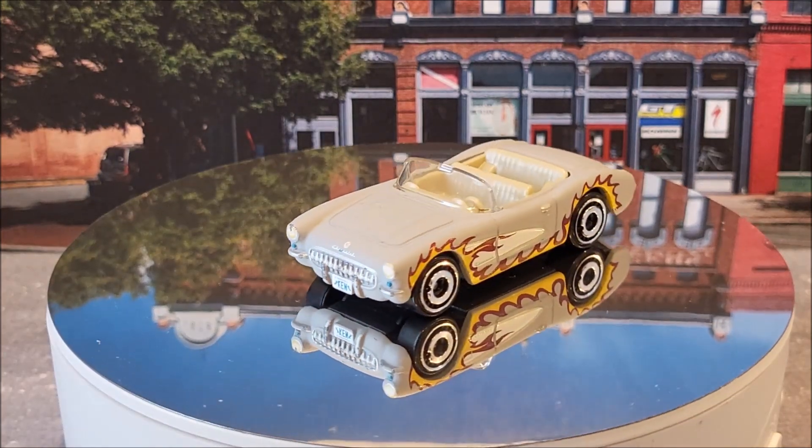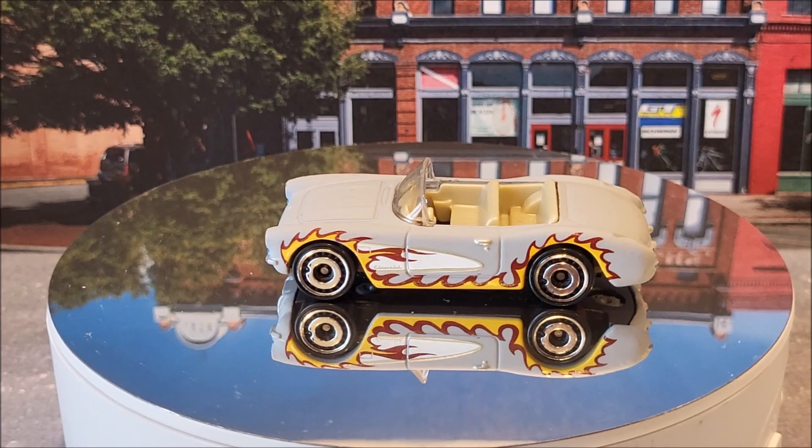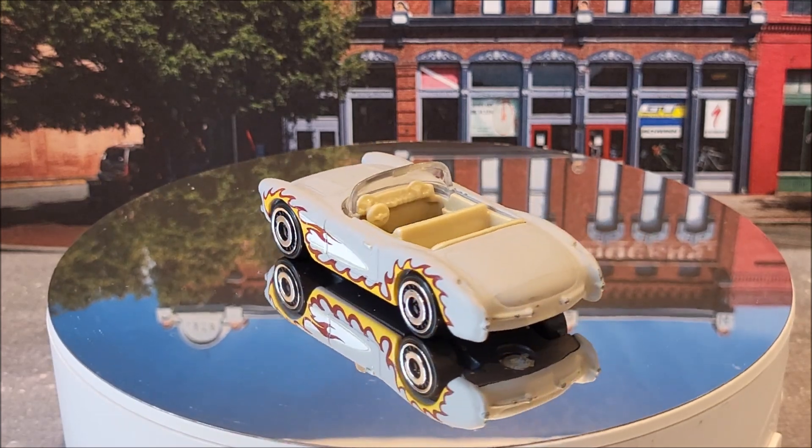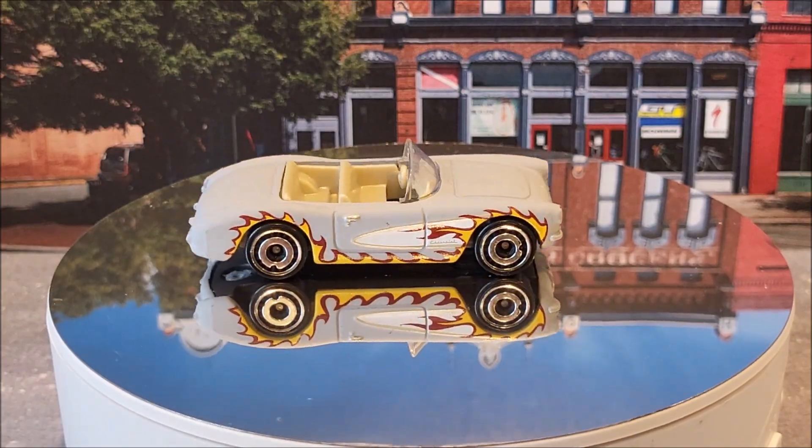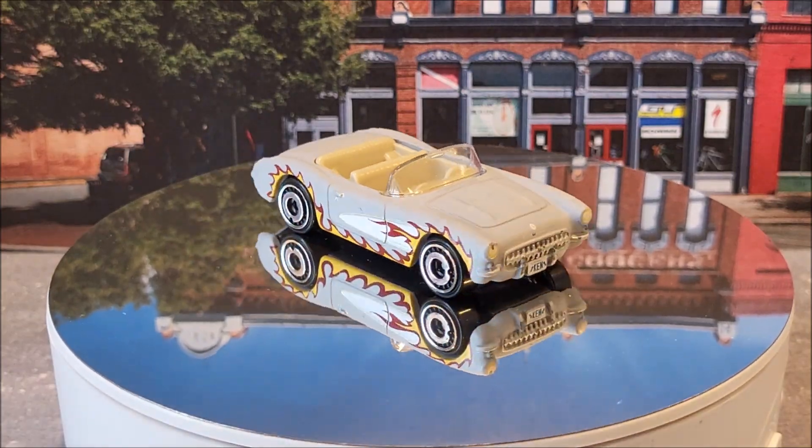Very recognizable — this is going to be the 1956 Corvette Ken version. Hot Wheels Screen Time 3 of 10, 29 of 250. This casting originally came out in 2023 for the Barbie movie collaboration.